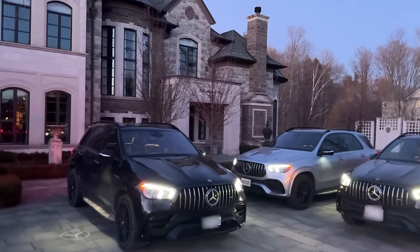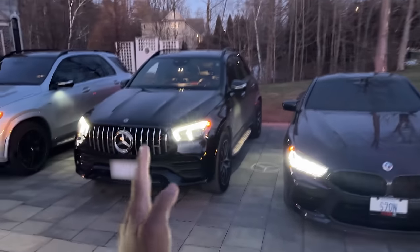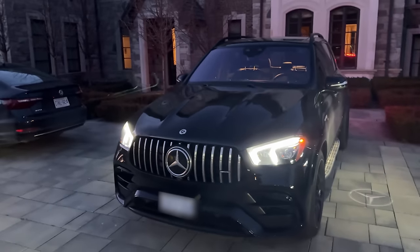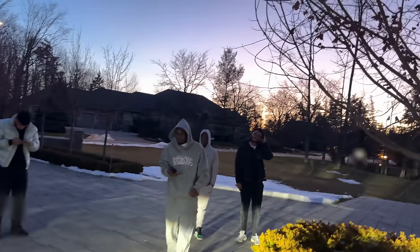Alright y'all, we're back with another POV drive today. We got the M weasel, big 53, and the biggest 63s. Going on a quick little night drive with the guys, about to get some food, get some gas. Let's go.